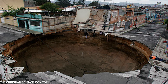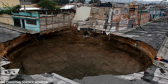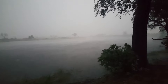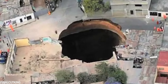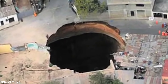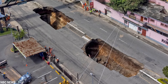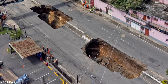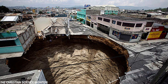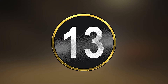Sinkholes typically form when underground rivers or water reservoirs erode rock, causing the surface above to collapse. However, Guatemala City is mainly built on weak materials like volcanic pumice, leading to sinkholes that form extraordinarily quickly with little time to escape. The cause is often attributed to Tropical Storm Agatha. Guatemalan officials worked urgently to locate the leak and fill the hole, though filling it could take years given the challenging conditions of the city's slums.